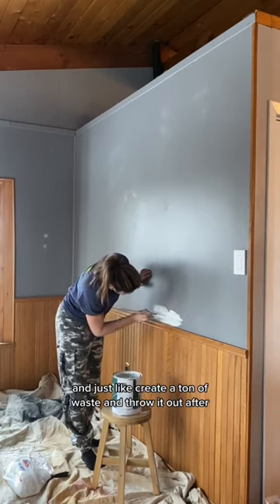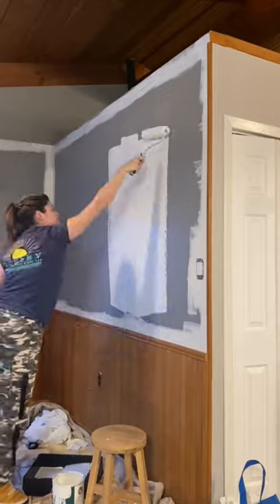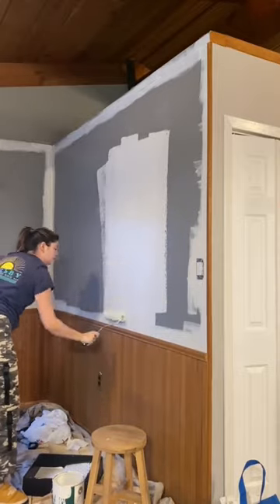use as much painter's tape and just create a ton of waste and throw it out after — that doesn't feel good. Okay, coming in with the roller. That went faster!